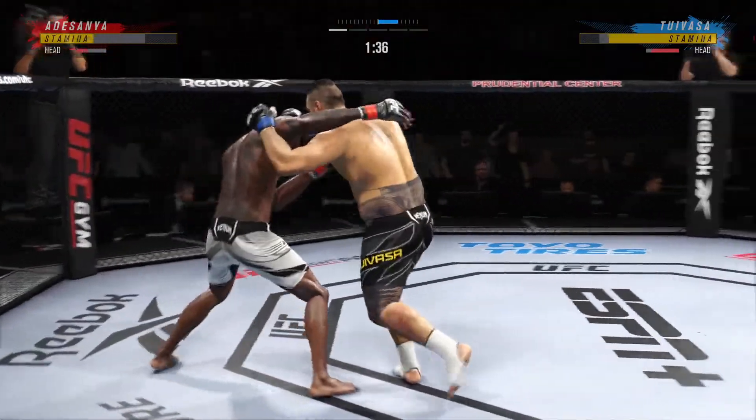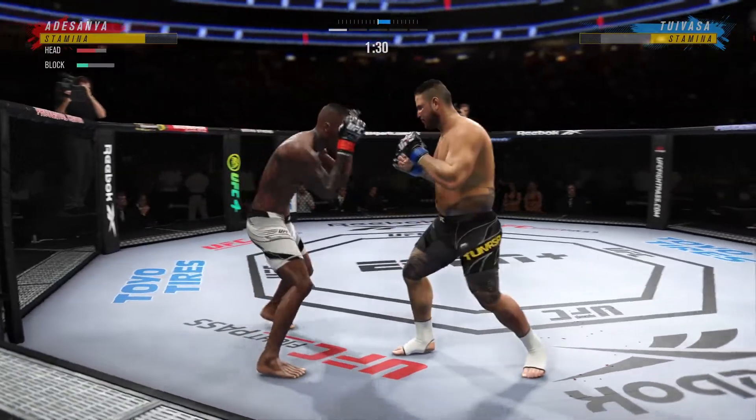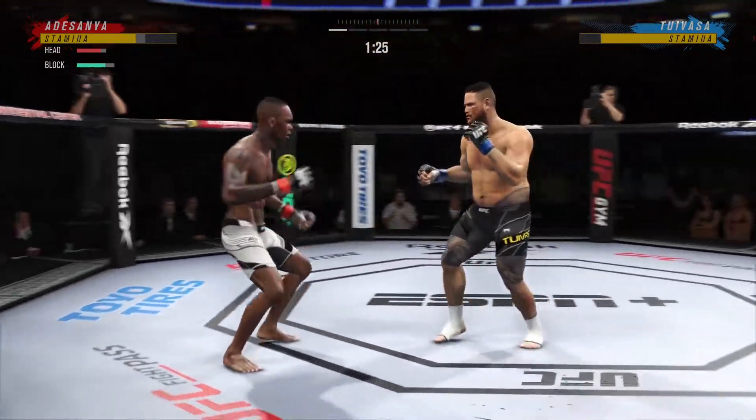A huge strike lands there. He's landed that massive shot. Now we need to try to find the next shot, the follow-up shot, that will finish the fight.